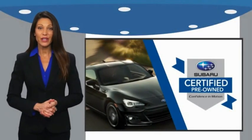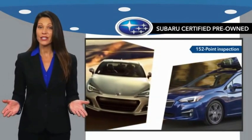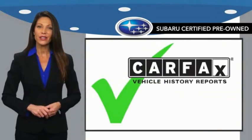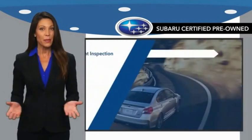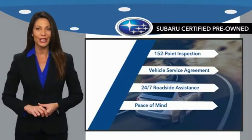Subaru-certified pre-owned vehicles have no secrets. You never have to wonder about vehicle history, reliability, and durability. Qualifying vehicles have passed through a stringent process determined by Subaru of America. And when shopping for a pre-owned Subaru, the best place to look is your Subaru dealer.